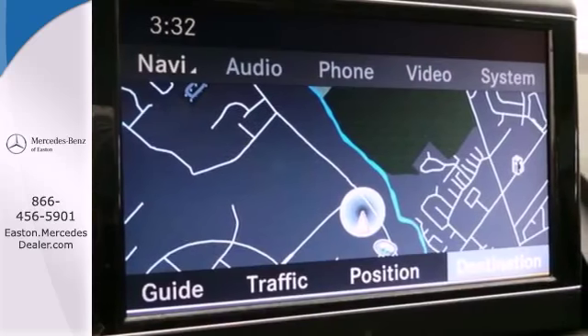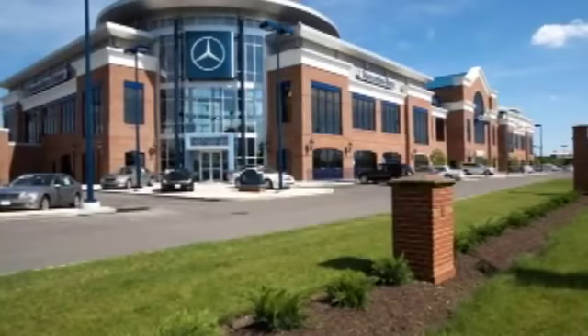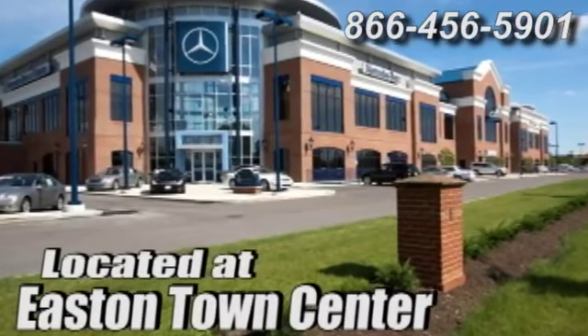Come on in today and see it for yourself. Come experience luxury the German way at Mercedes-Benz of Easton, conveniently located at Easton Town Center.